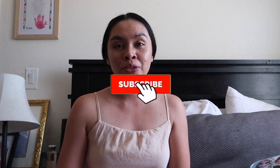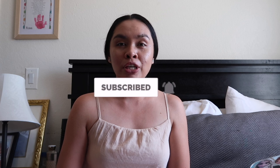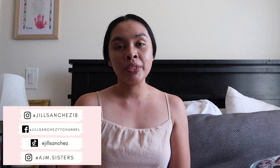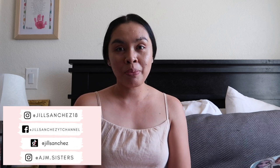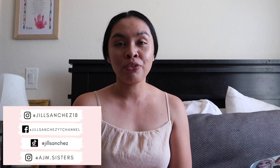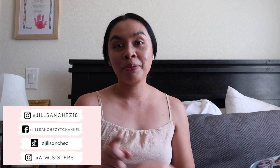Before we start, if you're new to my channel, hello and welcome! My name is Jill. On my channel I make motherhood and lifestyle videos — vlogs, cleaning, organizing, hauls. If you like that kind of content, make sure to subscribe and hit the notification bell. Check out my Facebook and Instagram; I post updates and pictures of my family. I also post matching outfits on the girls' Instagram account, so follow them if you want to support the girls!